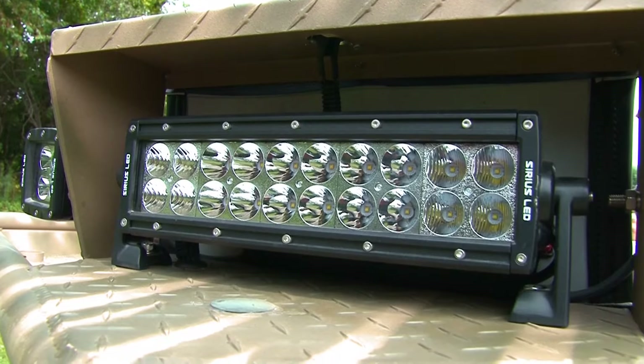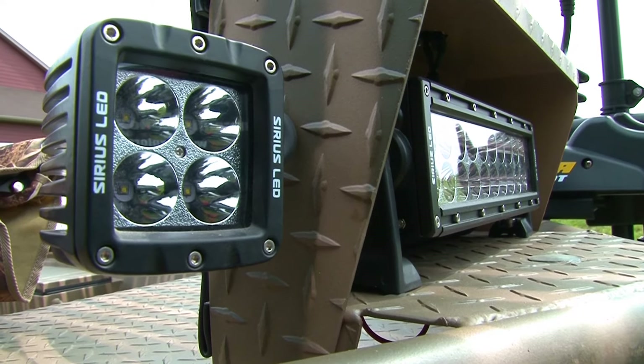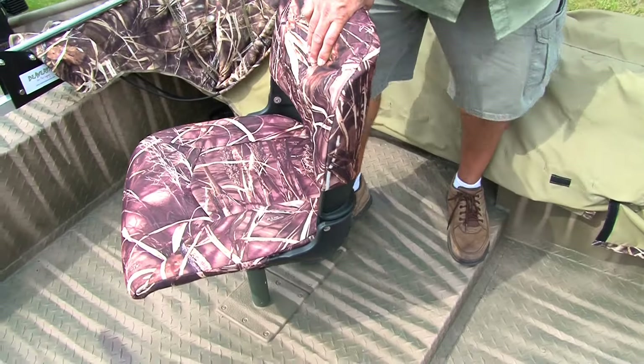Our light bracket can house halogen or 10-inch LED light bars. We also have 245 LED corner lights, hydraulic pedestal seats — as many or as few seat bases as you like.